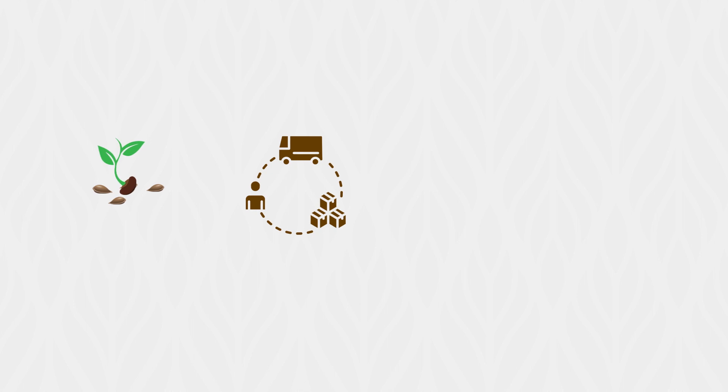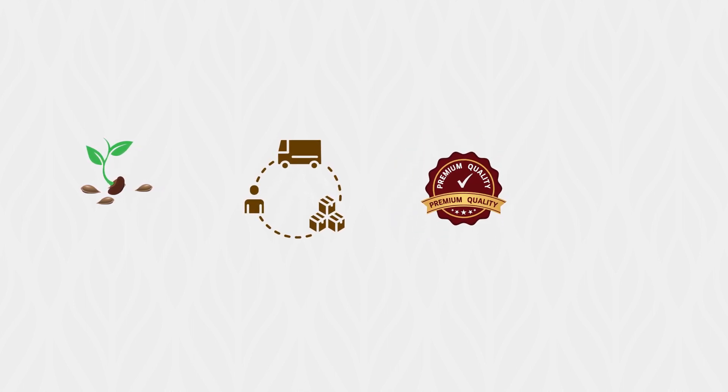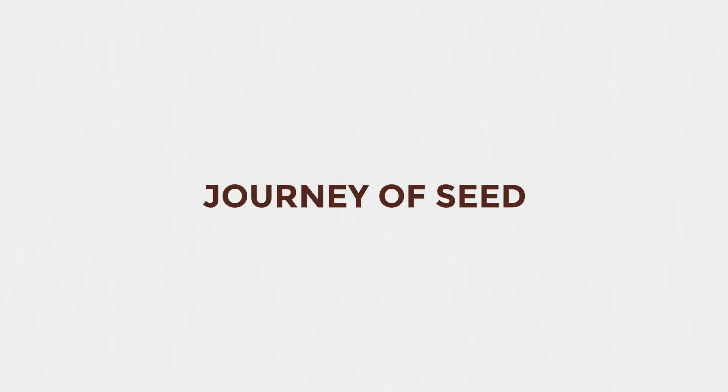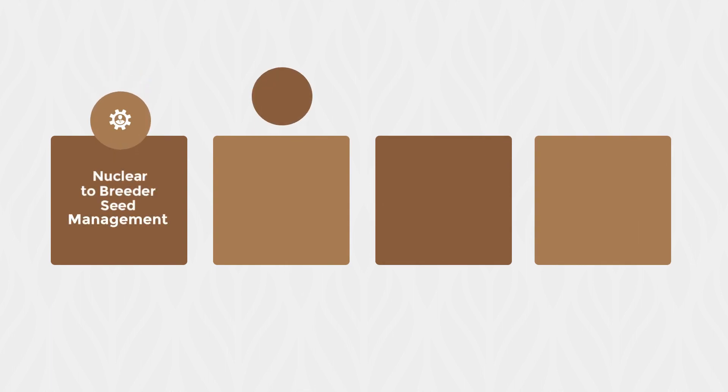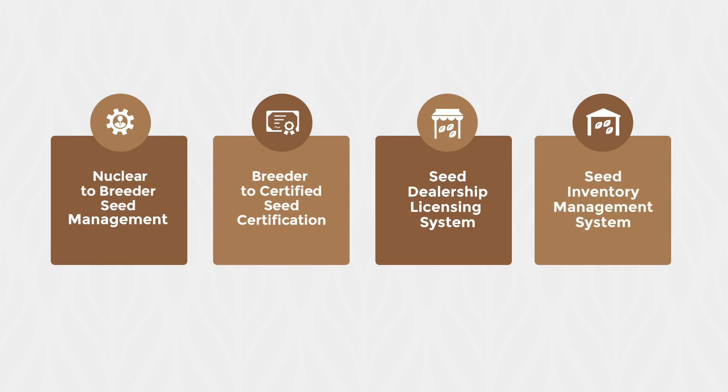SATI will ensure the quality and genuineness of seeds from point of origin till sale. The journey of seed has been categorized into nuclear-to-breeder seed management, breeder-to-certified seed certification, seed dealership licensing system, and seed inventory system.